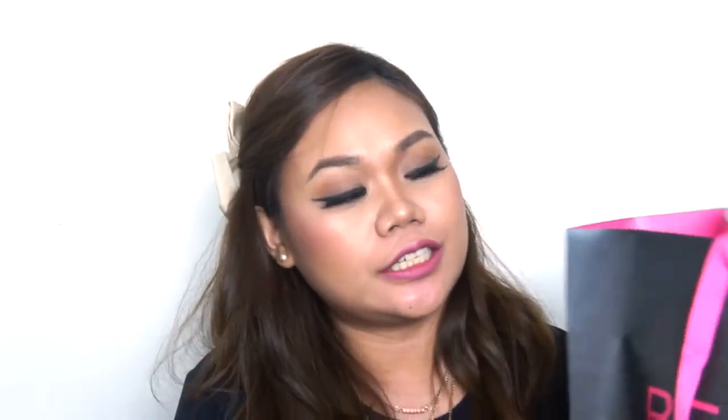So let's open up the box — I mean the goodie bag. Just before that let me show you my ID, and I'm so happy that this time we got a Beauty Bound Asia lanyard which is so nice. Just like the first unboxing video, there's an instruction here that says do not open until you're ready to film. So now I'm filming, so I'm definitely going to open this up.